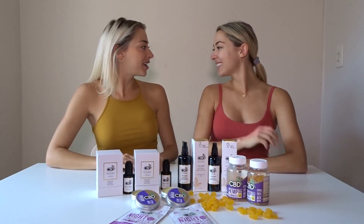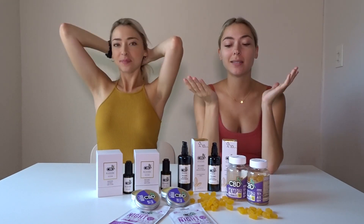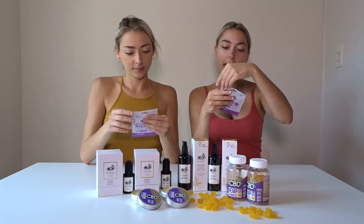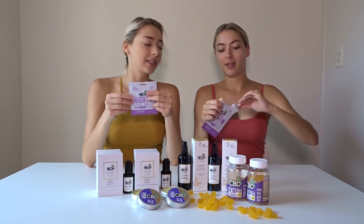My face is feeling so soft and cleansed, and I'm ready for my relaxing Hemp Lavender Night Face Mask. You leave it on for 10 minutes — we have to relax and leave it on for 10 minutes.